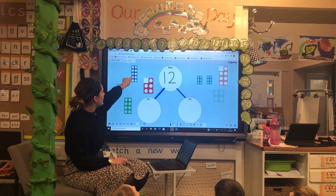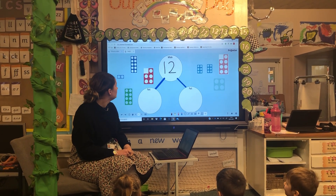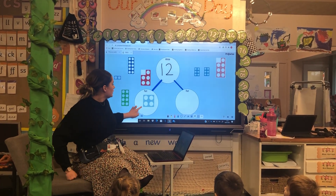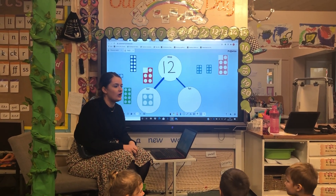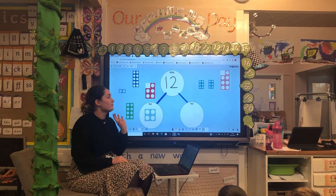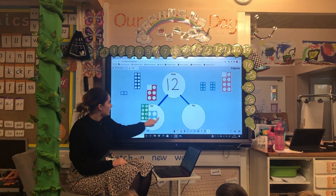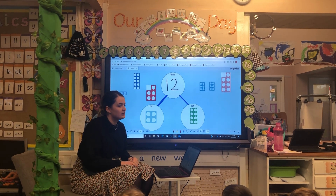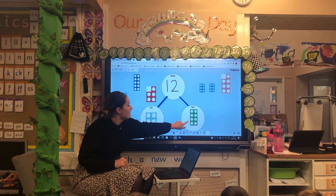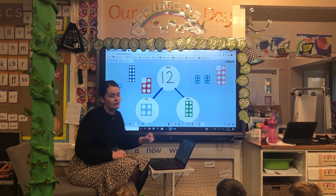Let me take these out and think of another way. What numicon shall I put into my first part, Sophia? Four! How many more do we need if I have four, James, to get to twelve? Eight. Six. Is James right? Let's see — there's eight. Should we check by counting to see if James is right? One, two, three, four, five, six, seven, eight, nine, ten, eleven, twelve! Round of applause for James!